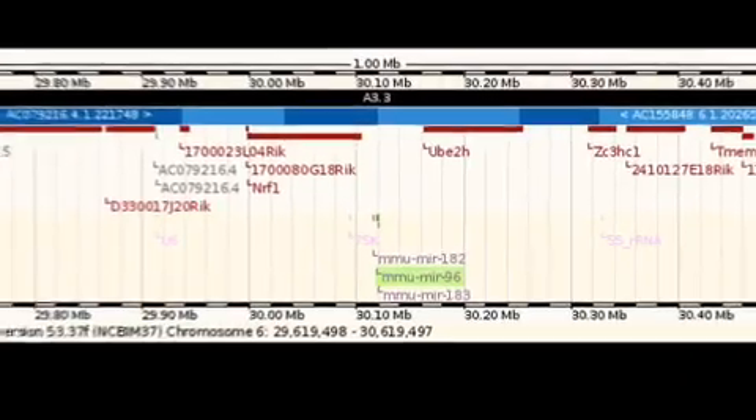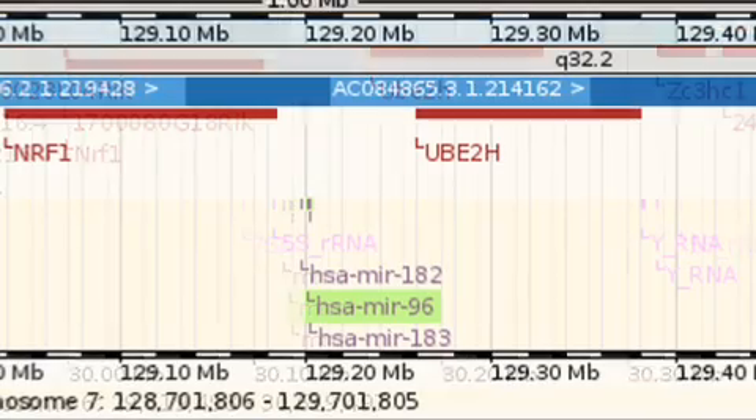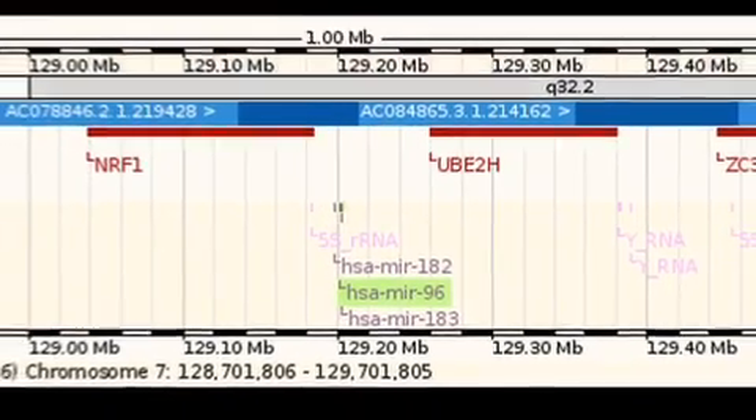As soon as we found the mutation in this microRNA in the mouse, we contacted my colleague in Madrid. And as it turns out, the same week he had found mutations in two large human families in the same microRNA. So we decided that we would work together. It was very useful to be able to share data with them and also to look at genes which they've discovered and for them to look at genes which we've discovered which are affected by the microRNA, so that we can look at them in their respective systems.